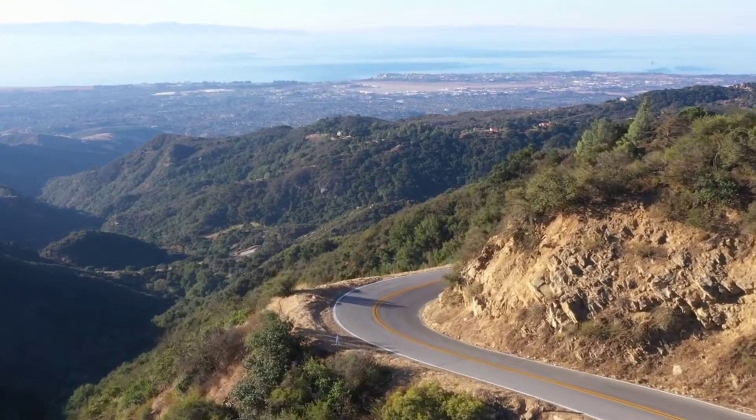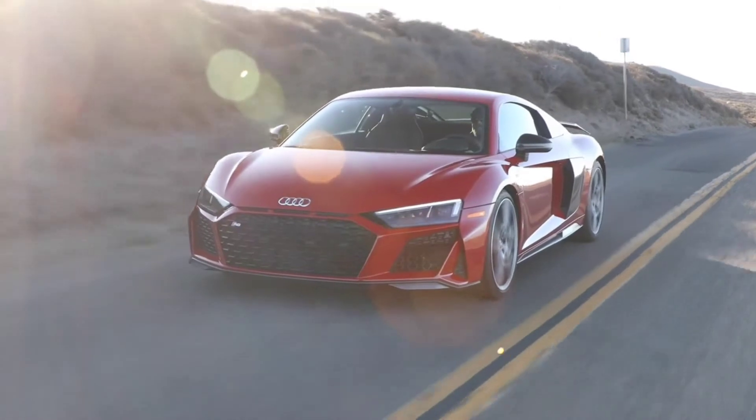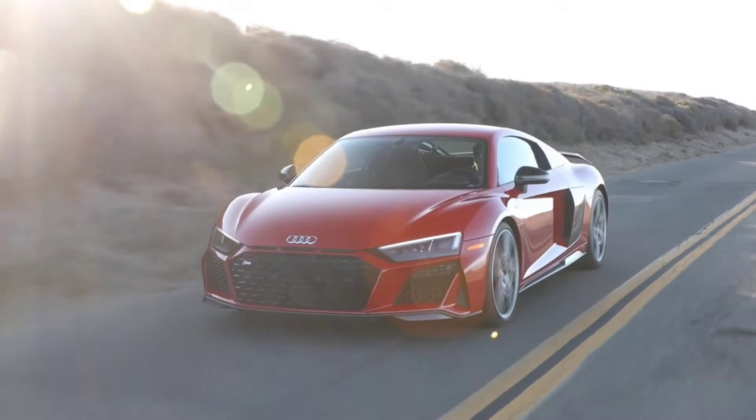The V10 Performance models now come standard with 20-inch 5 double-spoke dynamic design milled cut wheels in titanium finish, with an option to change the color to anthracite finish.